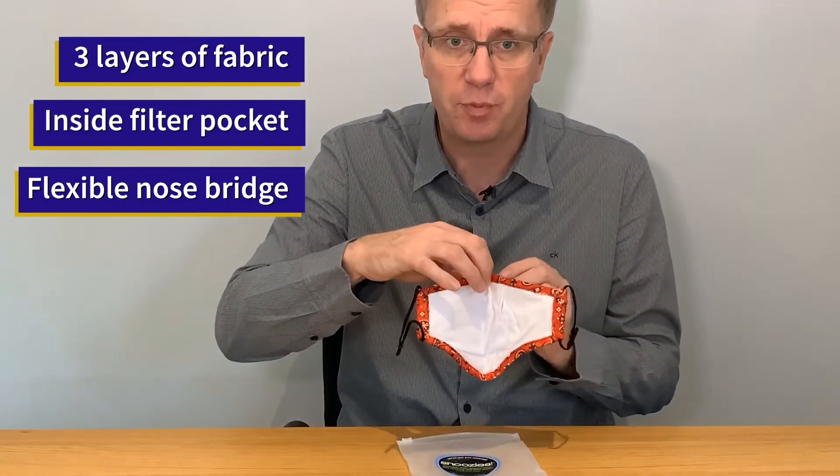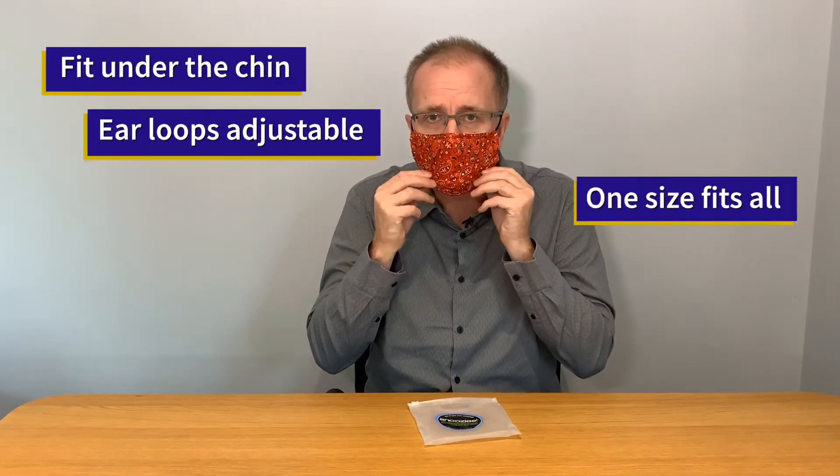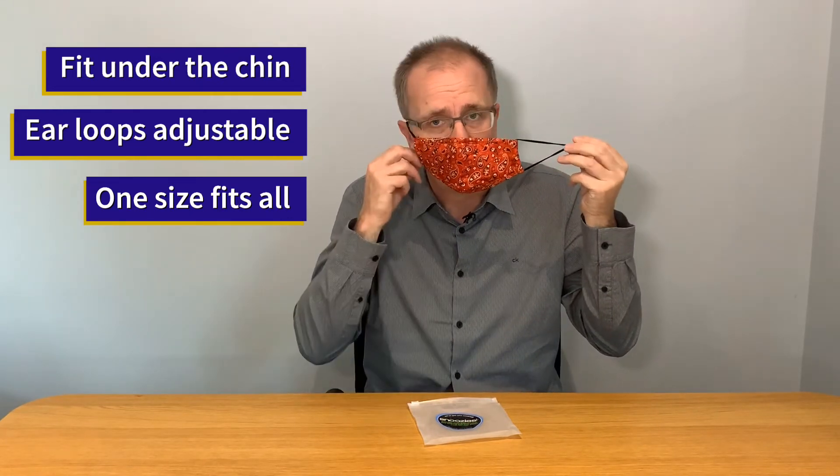They have a flexible nose bridge which helps with a snug fit, but also helps prevent glasses from steaming up or fogging up. They also fit under the chin for extra coverage, and the ear loops are adjustable so one size fits all.